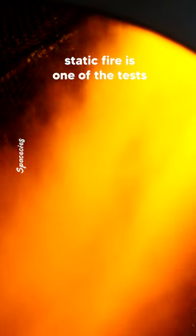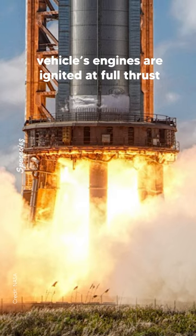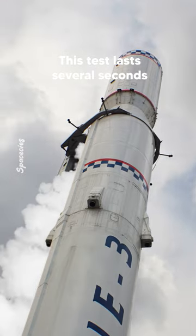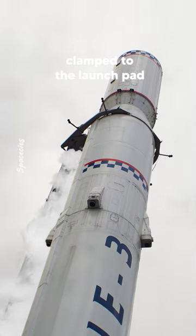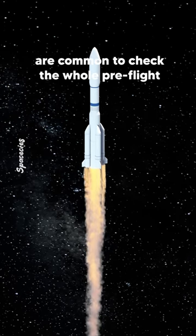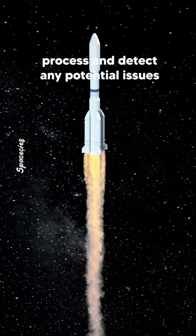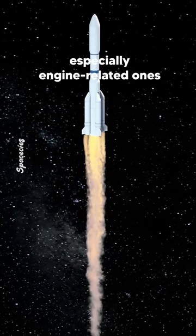As a ground test, static fire is one of the tests. During the test, a filled space vehicle's engines are ignited at full thrust. This test lasts several seconds while the launch system is strictly clamped to the launch pad. In the space industry, static fires are common to check the whole preflight process and detect any potential issues, especially engine-related ones.